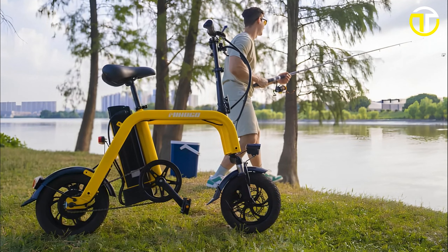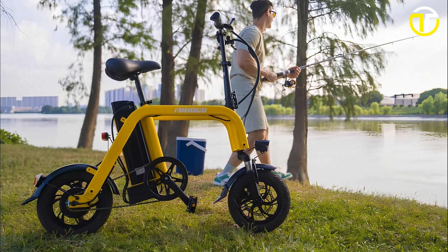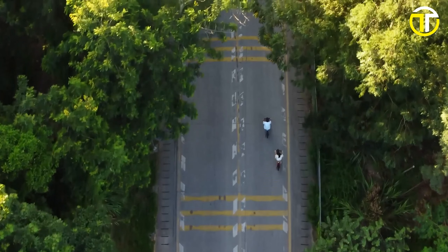Dive into our list of the top 5 most compact electric bikes of 2024 and discover the future of eco-friendly commuting.